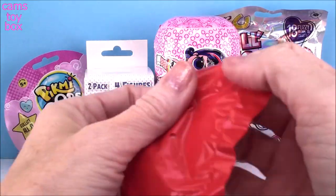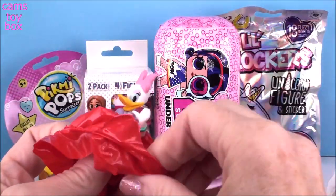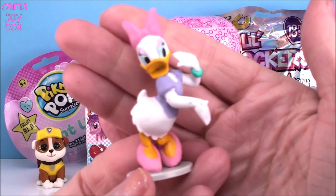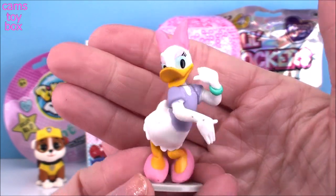Oh, it comes in a blind bag. That's pretty cool — I didn't expect that. And we got the fabulous Daisy Duck. She's striking a super cute pose. She looks awesome too.